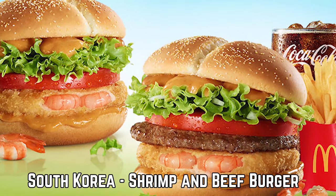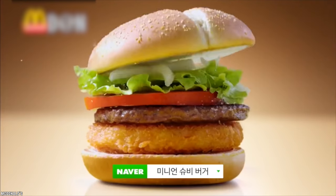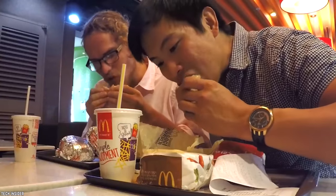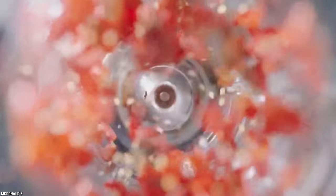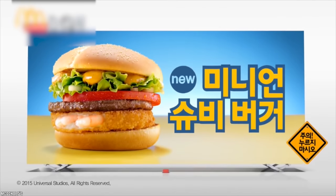South Korea – Shrimp and Beef Burger. The McD's version of Surf and Turf is this burger. It features one beef patty made with beef sourced from Australia and New Zealand, and it is paired with one crispy whole shrimp patty. It comes with a tomato slice, onion, lettuce, and it's topped with a double layer of spicy onion sauce served on a soft corn wheat bun.